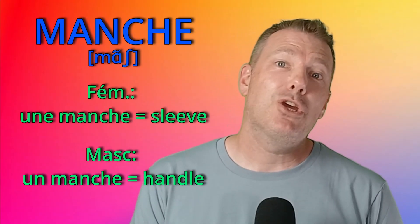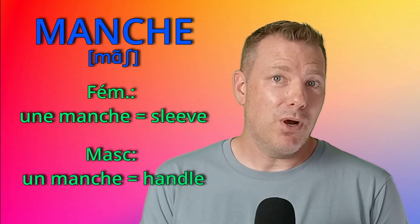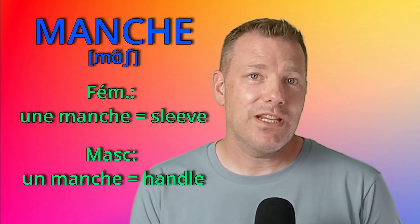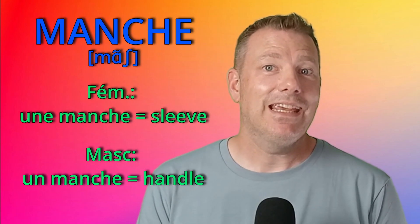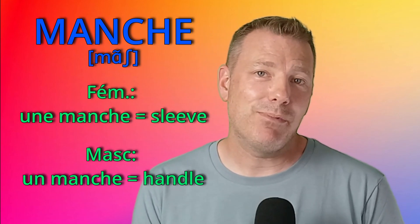Numéro 8: manche. Une manche is a sleeve, and un manche is a tool handle. There is also the expression faire la manche, which means begging. And la Manche, with a capital letter, is also the English Channel.